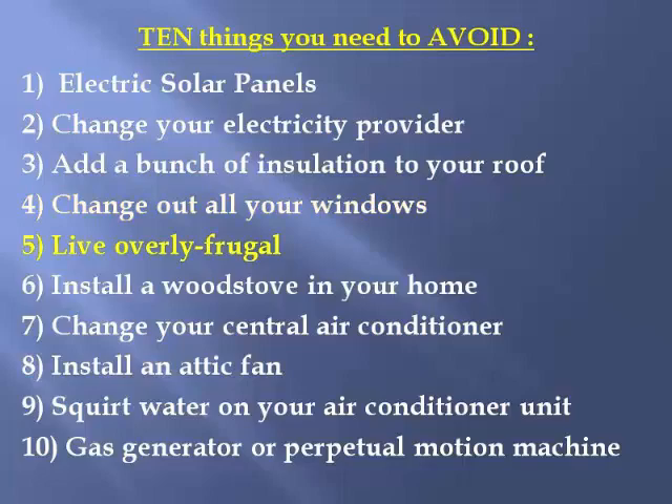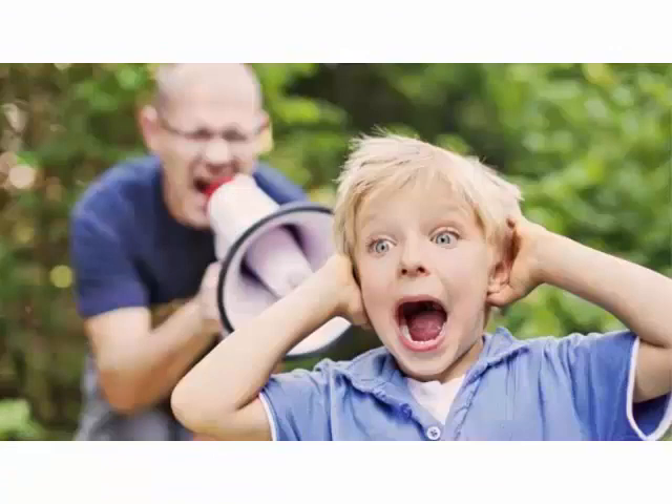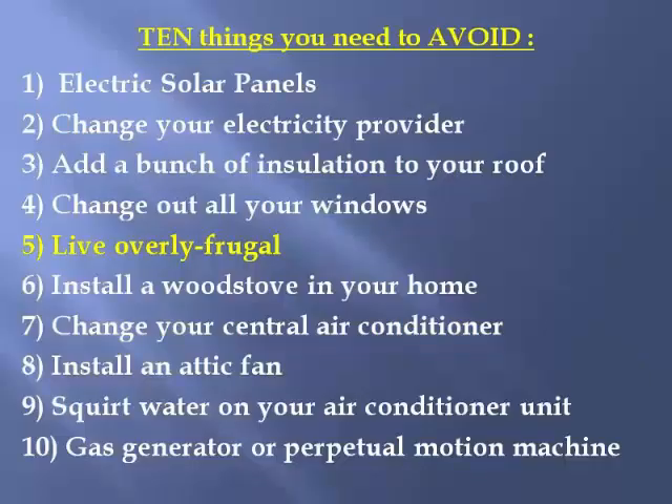Living overly frugal: you can be hot in the summer, cold in the winter, and scream at your kids 24 hours a day about leaving lights on or the refrigerator open. That'll save you a few pennies, but it'll make your kids hate you and give you ulcers. It's not worth screaming at everyone in your house about saving energy. Give them a break and find other ways to save energy.